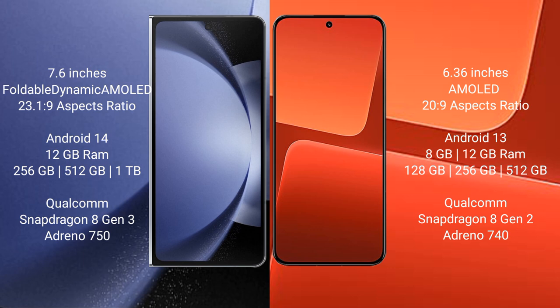Xiaomi 13 comes with 8GB or 12GB RAM and 128GB, 256GB, or 512GB internal storage, powered by the Qualcomm Snapdragon 8 Gen 2 processor and Adreno 740 GPU.